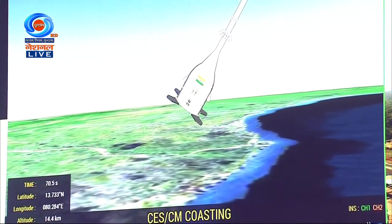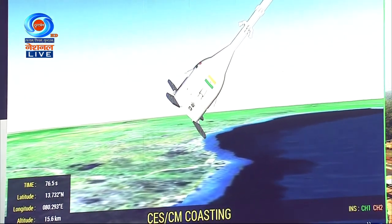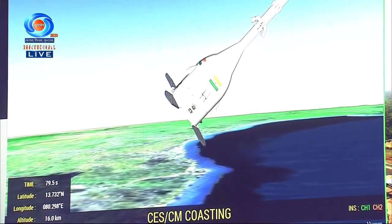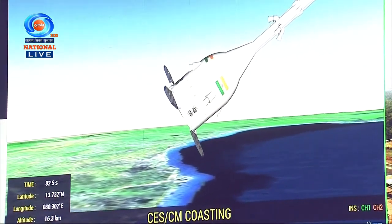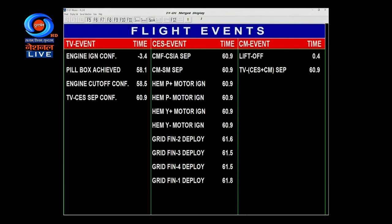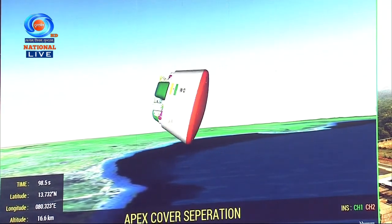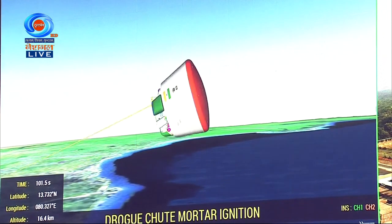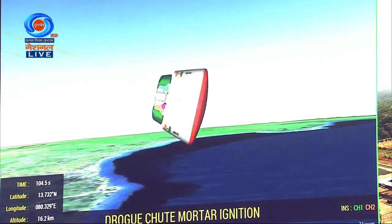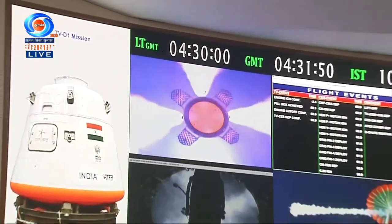The CES and crew module are now in the coasting phase. Grid fins have been deployed. All events have been taking place as per prediction. The grid fins have been deployed, the test vehicle has been jettisoned, the crew escape system has been jettisoned, and the apex cover has been jettisoned. The orbital module is now reorienting itself under aerodynamic loading.